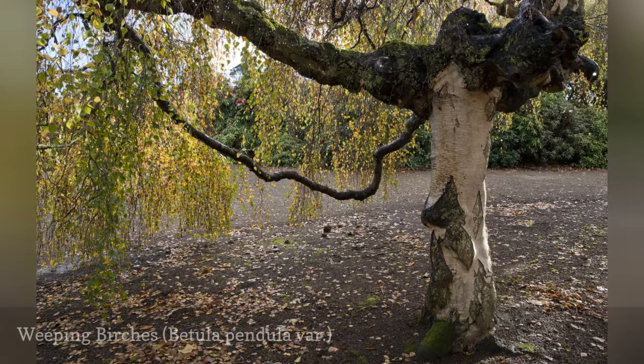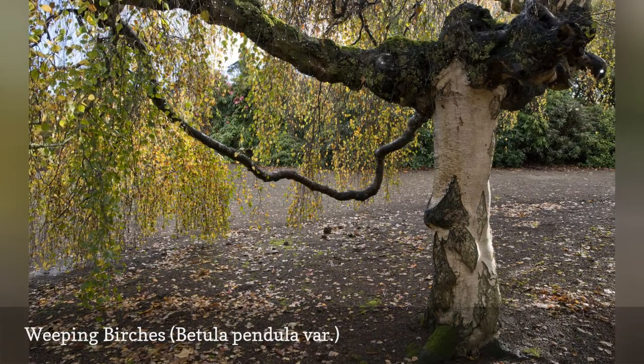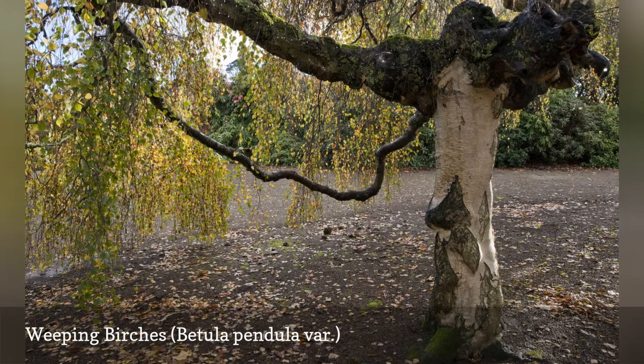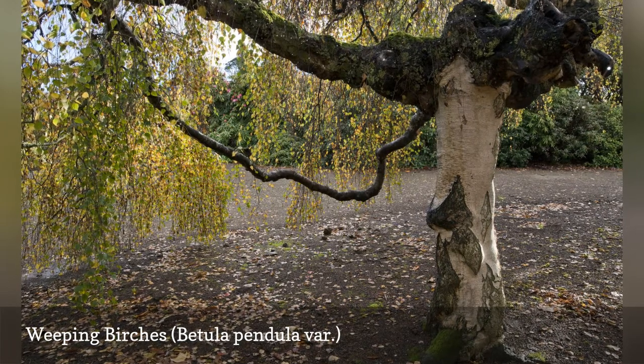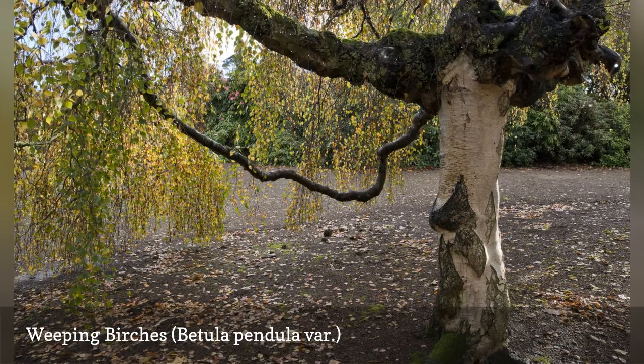Trees known as weeping birches generally are different naturally occurring or cultivated varieties of silver birch, Betula pendula, described above. Exact details such as growing zones and height will depend on the particular variety.